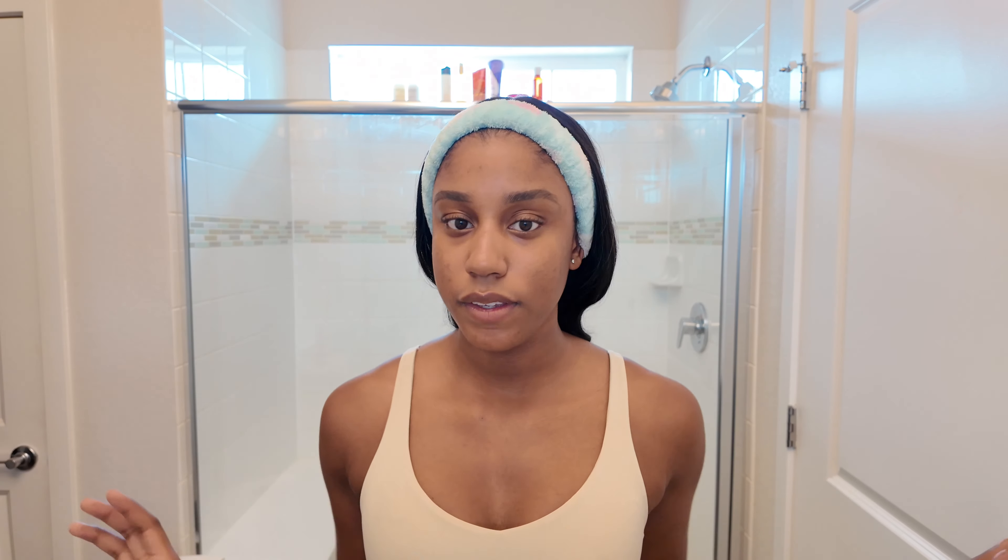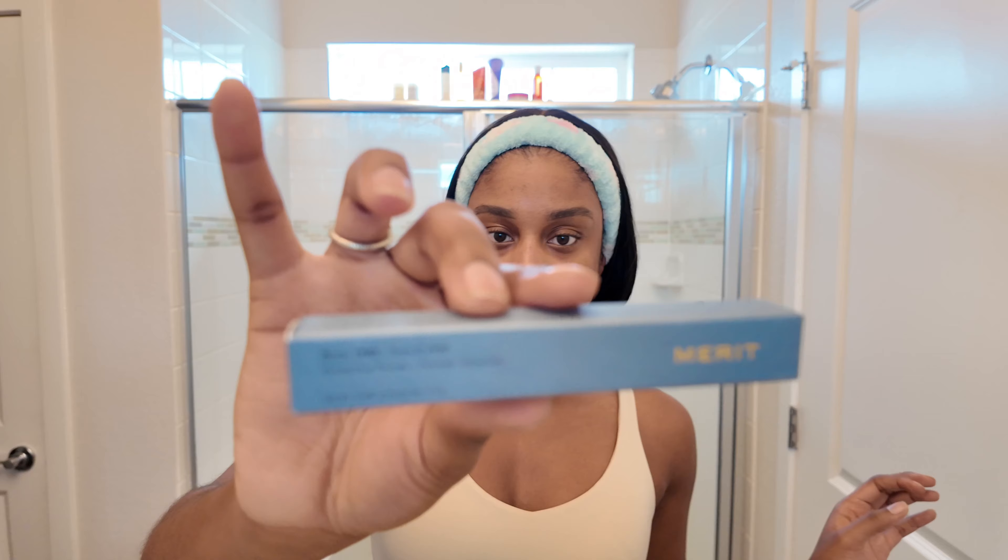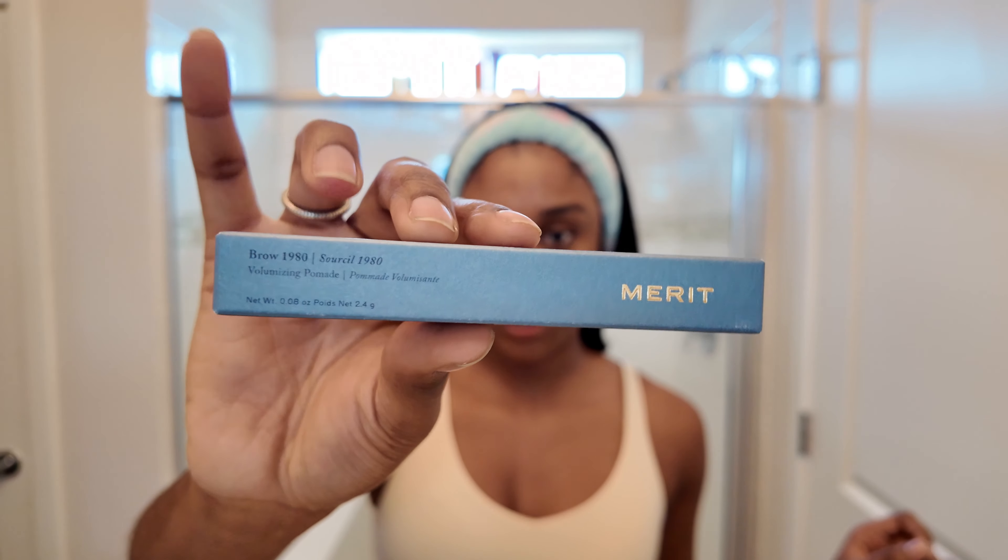Now that I have these nice brows, we are going to go in and use a new product. This is the Brow 1980 by Merit Beauty — it's a volumizing pomade. I got it in the shade Black Brown, hoping it just pulls my eyebrows together. I've been using a clear brow gel and I want to see the difference between a clear and a black.